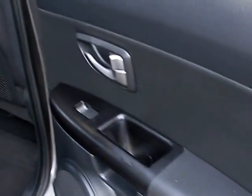In the rear of the car, electric windows in the rear, and three seats.